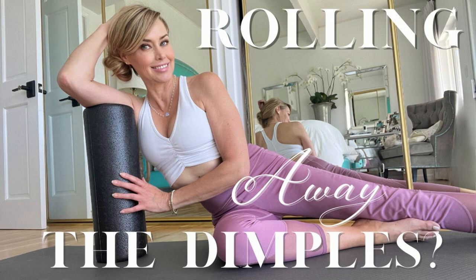Foam rolling targets the fascia — the connective tissue surrounding muscles, bones, and organs — helping to release tension and reduce muscle knots. By relieving muscle tightness and imbalances, it can contribute to better posture and alignment. The process can be truly relaxing if you give yourself time, helping reduce stress and promoting overall well-being. I love that foam rolling is referred to as the poor man's massage — you can just grab it and go, no appointment needed. They're relatively inexpensive and convenient for ongoing muscle maintenance and recovery.